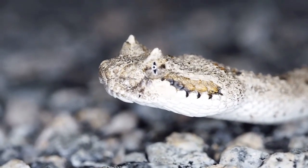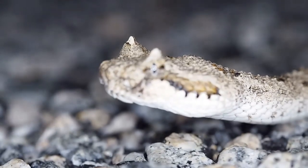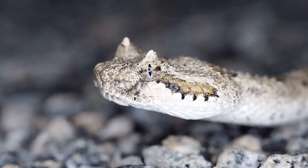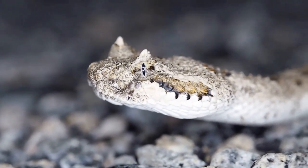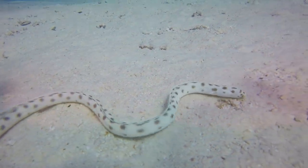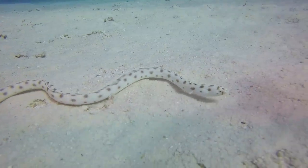When they do capture prey, snakes can eat creatures up to three times bigger than their head is wide, because their lower jaws unhinge from their upper jaws. Once inside a snake's mouth, the prey is held in place by teeth that face inward, enmeshing it.